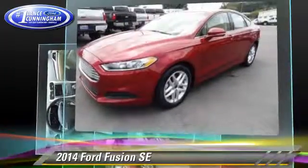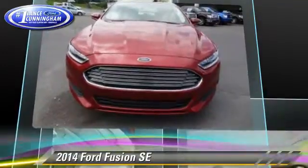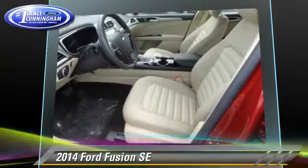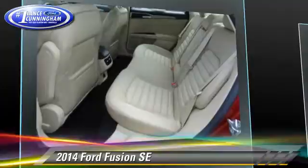And power windows. Safety features include traction control, stability control, and four-wheel ABS. Comfort and convenience features include keyless entry, a CD player, and air conditioning.